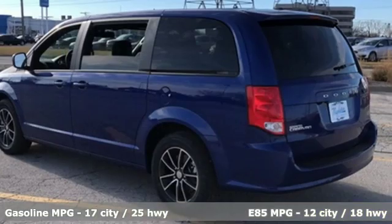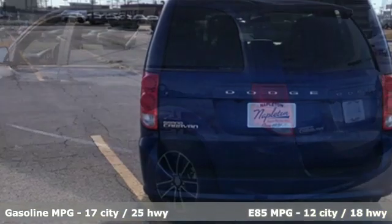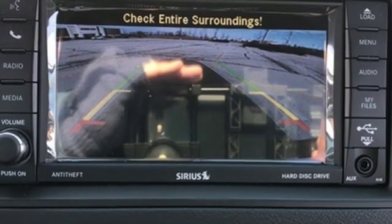Integrated navigation system with voice activation, power heated mirrors, dual zone climate control, auto dimming rear view mirror, remote engine start, manual tilting steering column.